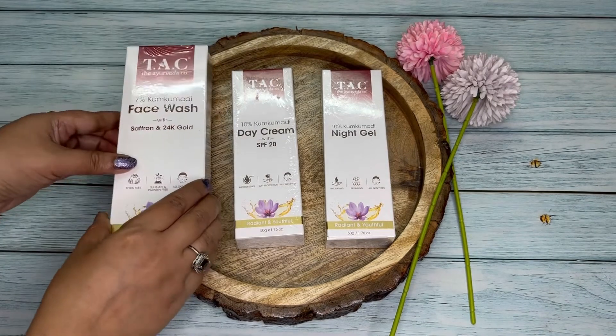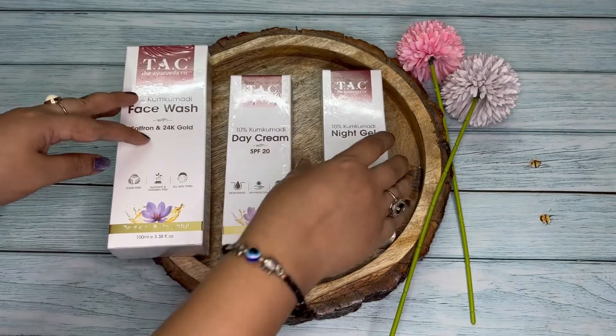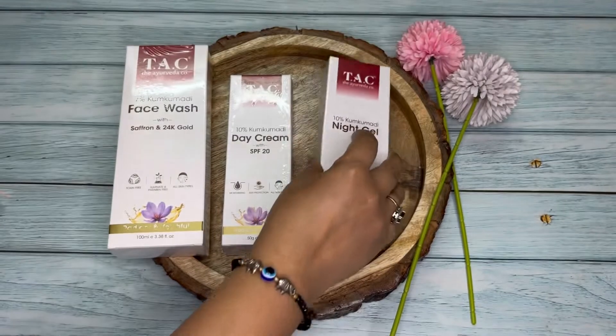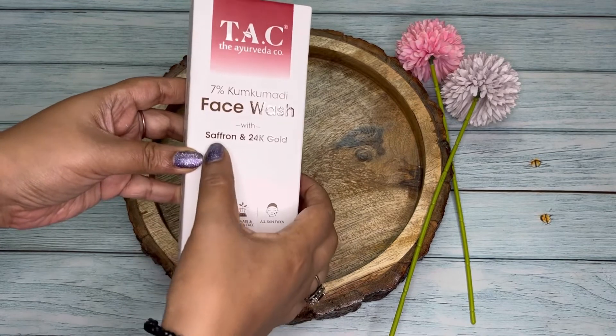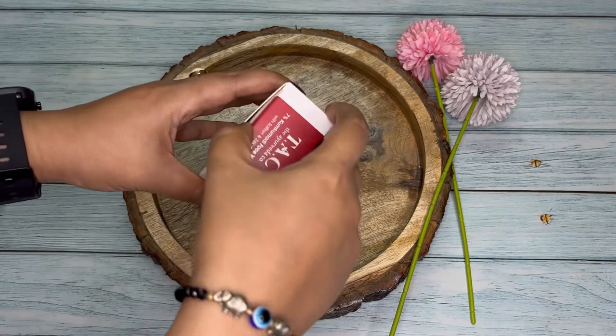All these products are enriched with kumkumadi in various percentages, which is mentioned on the box. Kumkumadi is a herbal oil that helps nourish the skin. This Tech Ayurveda face wash has seven percent kumkumadi along with saffron and 24 karat gold dust, which gives your skin a radiant glow after every wash.